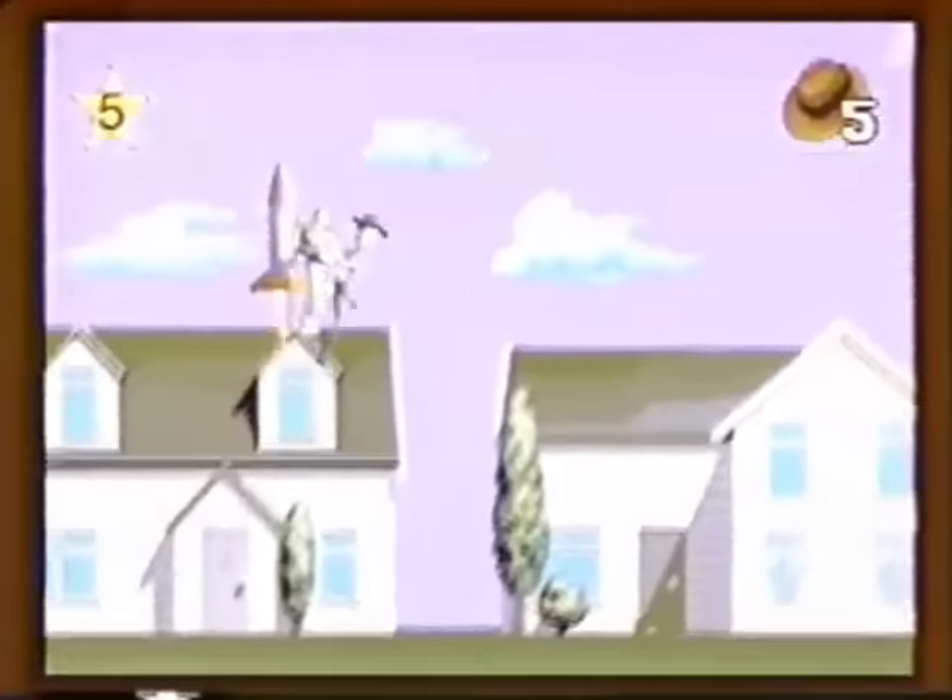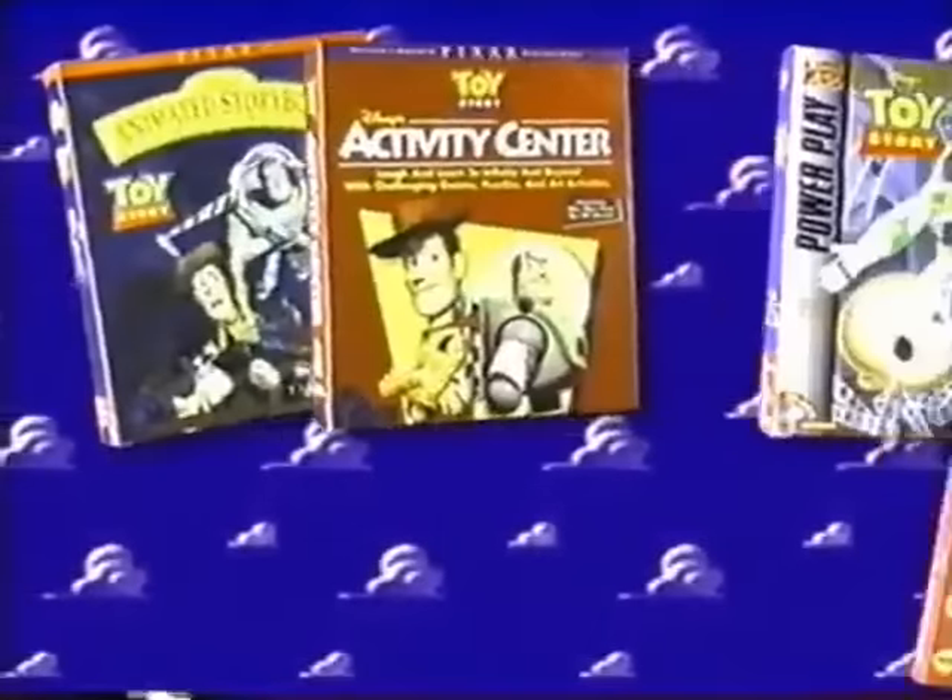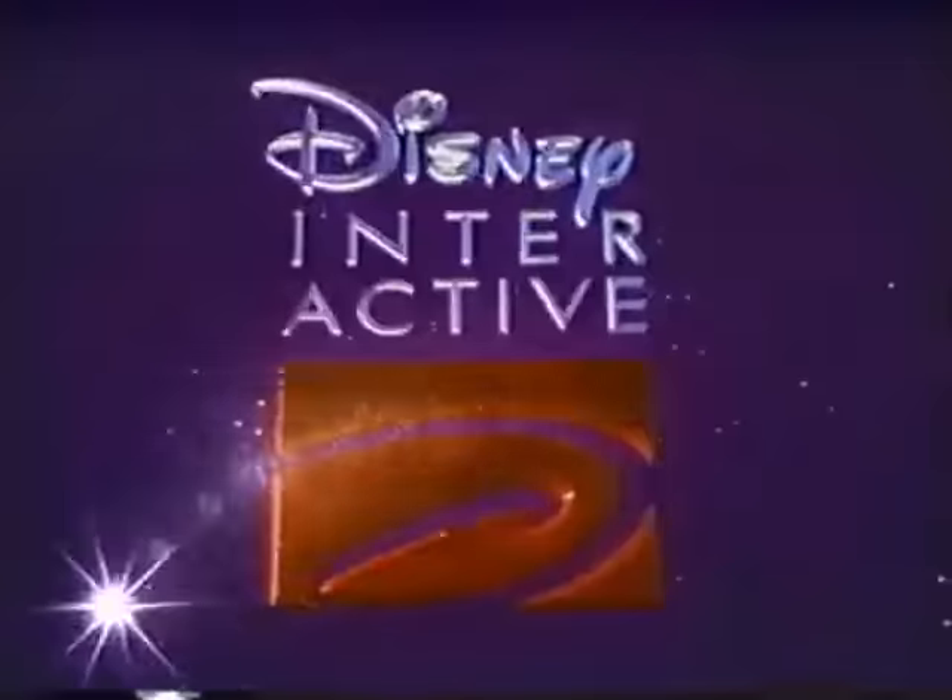In a twisting, action-packed adventure back to Andy's house — five ways to live the magic of Toy Story, from Disney Interactive.